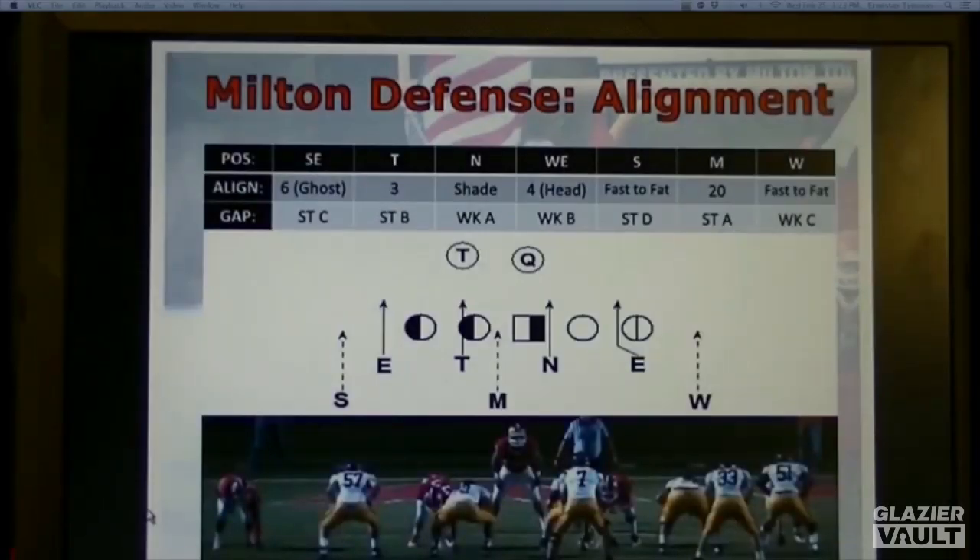To give you an idea of our base alignment, this is what you'll typically see. Today a lot of what we're going to talk about is really versus spread teams — that's most of what we see now. We had six out of our ten regular season games last year against some version of a spread football team, primarily a 10-personnel one-back type set. Two others were actually based out of a 20-personnel, so even then certainly elements of spread.